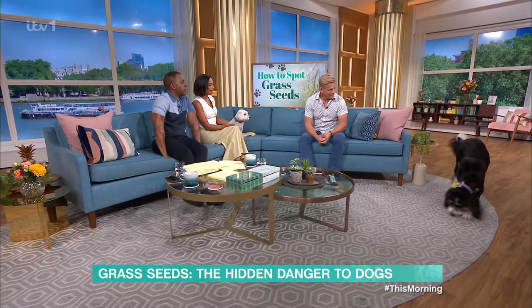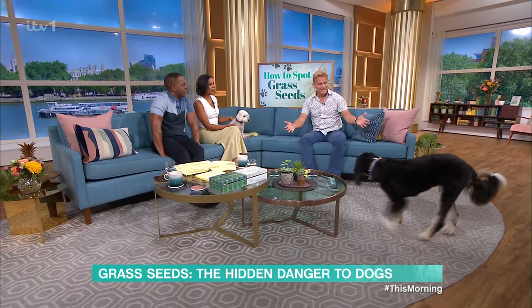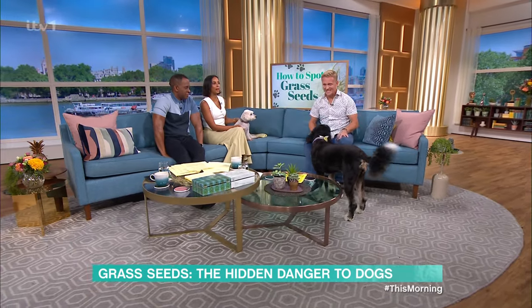Scott, stay with us because you're going to be answering some of our viewers' questions a little bit later.